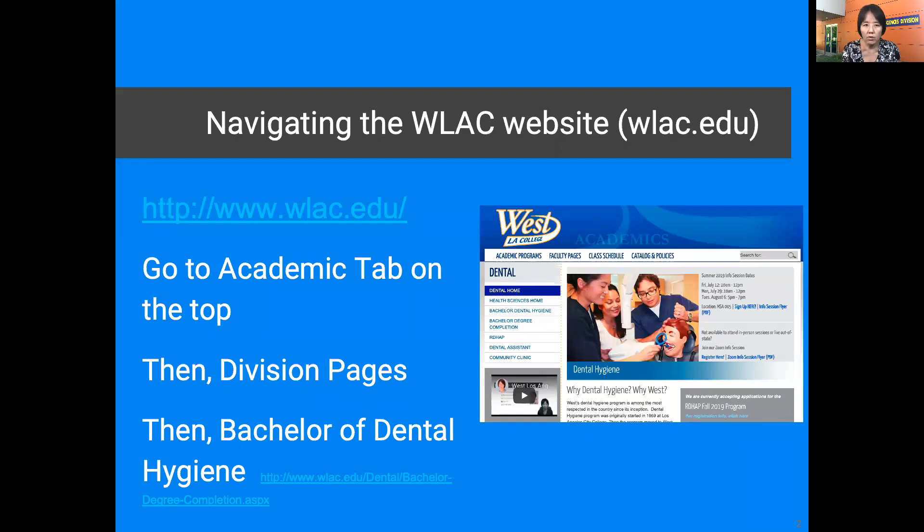Here's how you navigate our web page to find more information. You go to www.wlac.edu first. Then go to the academic tab on the top. Then hit the division page, and then the Bachelor of Dental Hygiene program will appear. Please click the bachelor degree completion program.